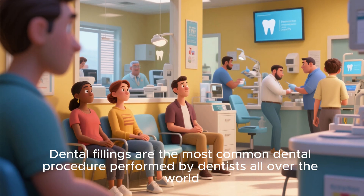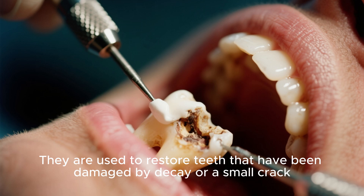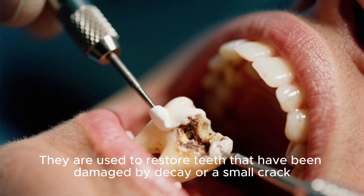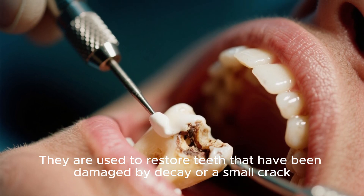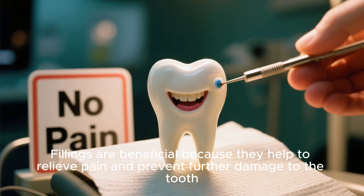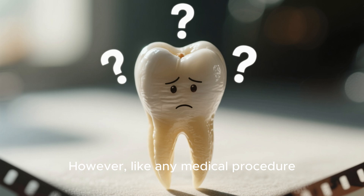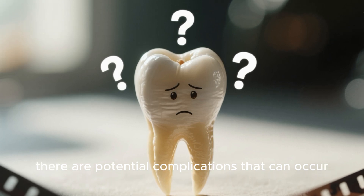Dental fillings are the most common dental procedure performed by dentists all over the world. They are used to restore teeth that have been damaged by decay or a small crack. Fillings are beneficial because they help to relieve pain and prevent further damage to the tooth. However, like any medical procedure, there are potential complications that can occur.